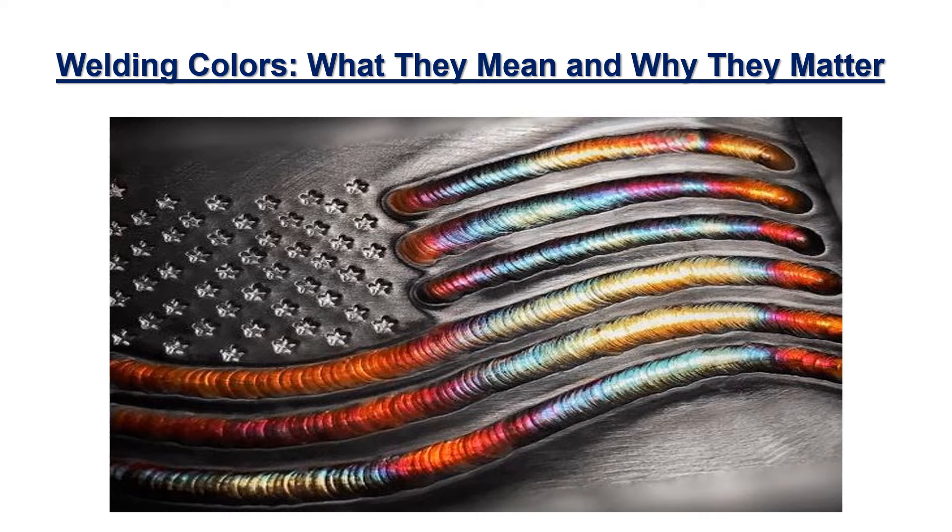You can tell a lot by the color of your weld. The range of colors that occur in welds can shock the senses and stir your imagination. Sometimes these hues are desirable and sometimes they are not. How they appear and why they matter depend on the process, material, industry, and application.